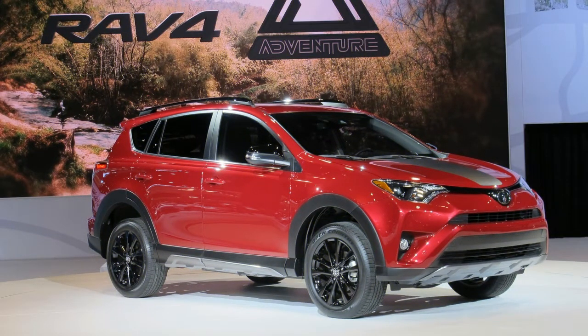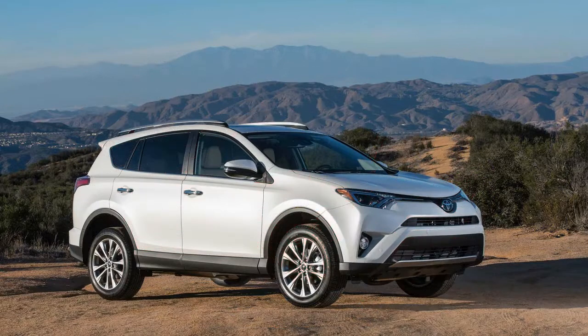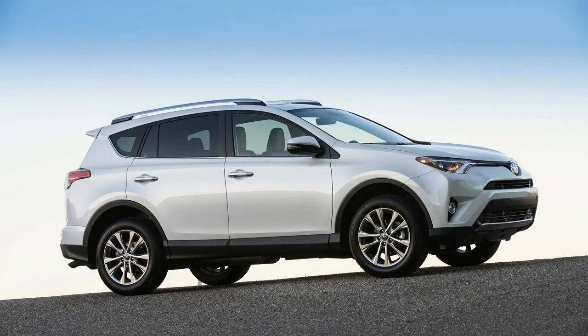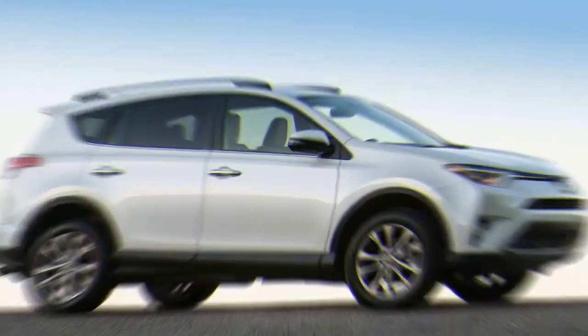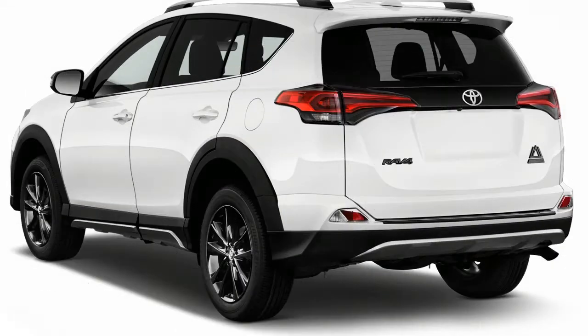If you're in the market for a five-seat compact crossover SUV, the 2018 Toyota RAV4 is almost certainly on your list. It's one of the best-selling cars on the road, a crossover as likely to be seen in Portland, Oregon, as it is Portland, Maine. It deserves its popularity, at least for the most part.